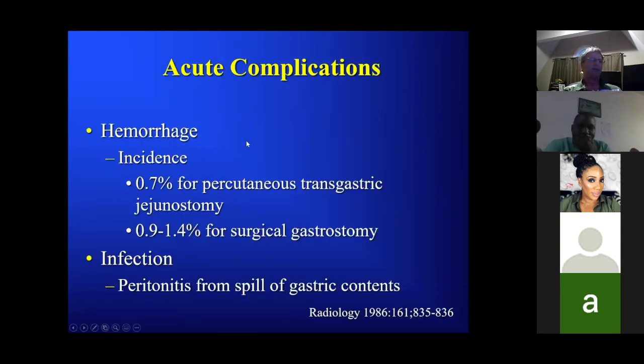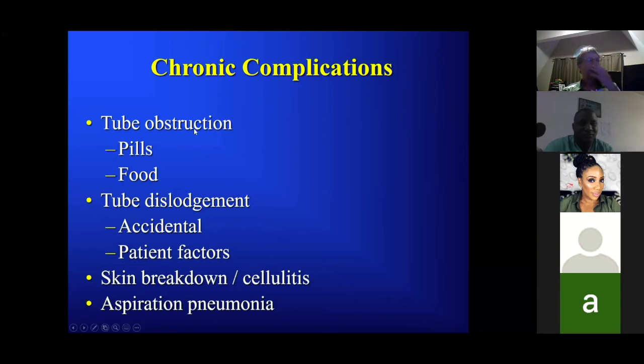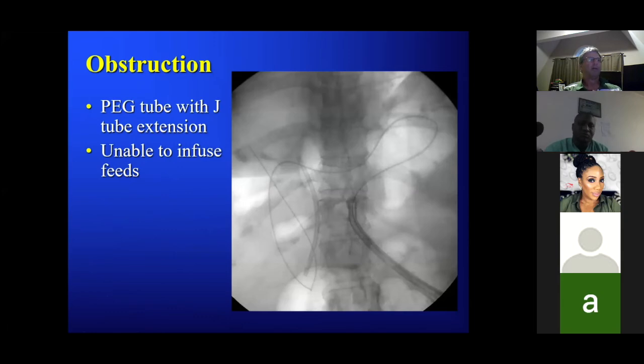Complications: hemorrhage at 0.07% — I can't remember the last time I've seen significant hemorrhage following feeding tube placement. Infection and peritonitis from spilled gastric contents: make sure the patient is NPO and the gastric wall is opposed to the anterior abdominal wall — the risk of peritonitis should be fairly low. Chronic complications: tube obstruction from pills or food, accidental dislodgement, local skin breakdown or cellulitis, and potential for aspiration.